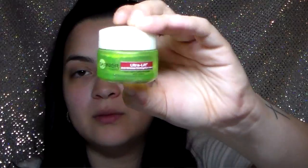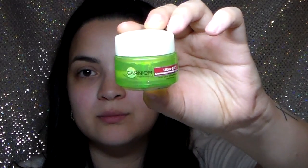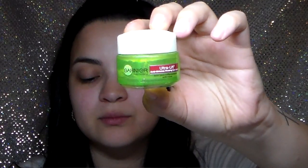Next is the Garnier Nutrisse Ultralift Anti-Wrinkle Firming Eye Cream. I actually wanted to get this again — I haven't had it in a long time. I wasn't consistent with using it so I'm not sure if it really made a big difference, but it does feel good on the skin and it's not greasy.